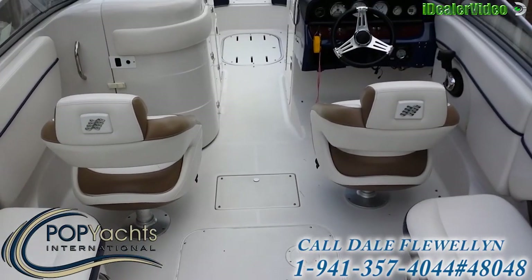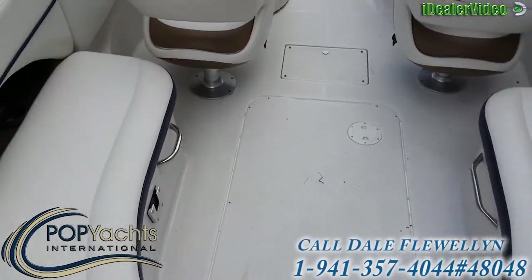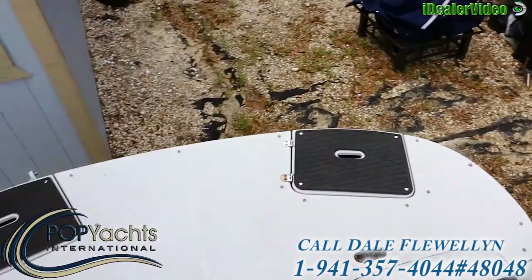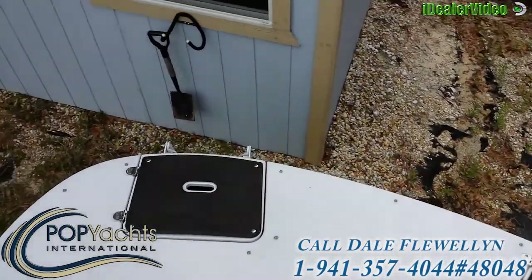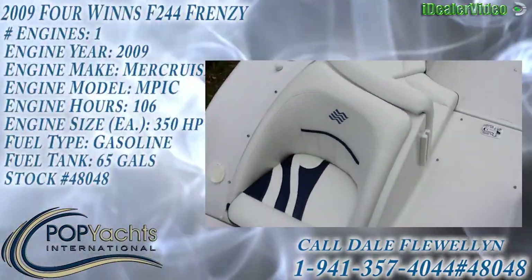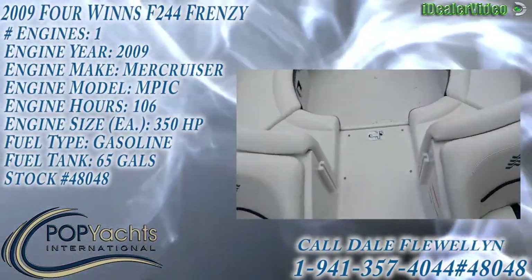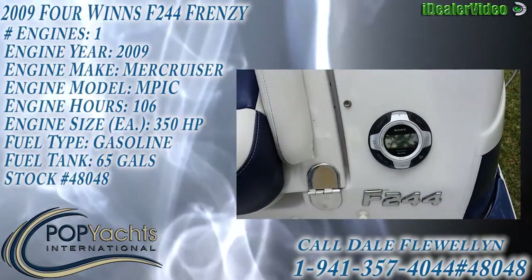Comes with a complete set of snap-in carpets for the deck area. On the rear, snap-in rubber padding with two rear-facing seats that are in just as good condition as original. You also have your stereo controller right there.